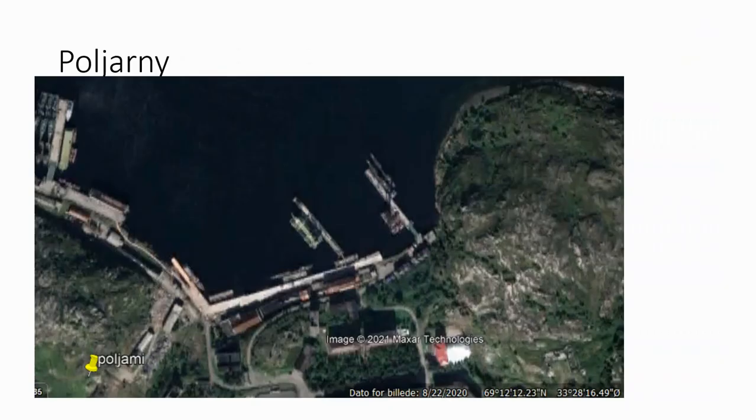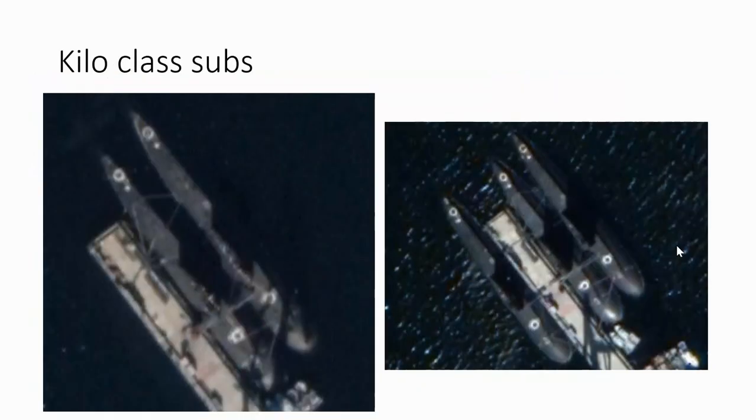We go to Polyarny, a bit more up north, where we can see some submarines. Let's have a closer look — we can see they are Kilo-class submarines. Just measure the beam and the size; they're relatively easy to recognize. I went a little bit back in time for a clearer picture. There are three of them.